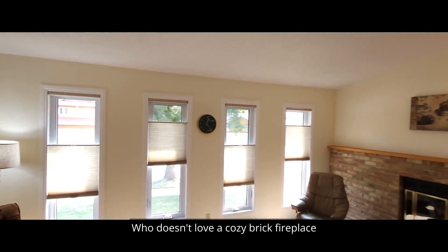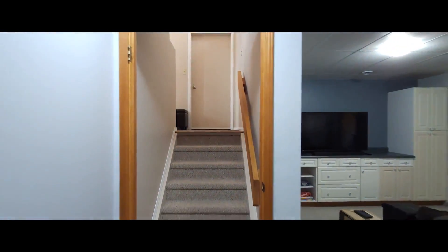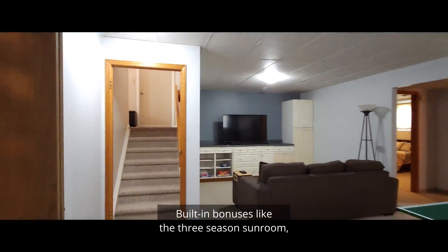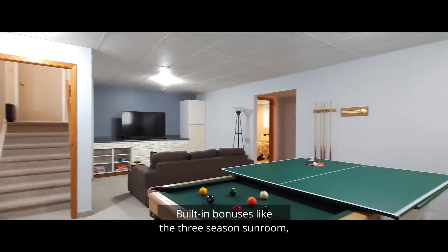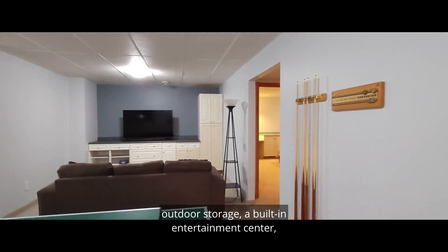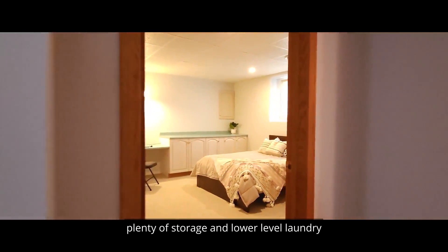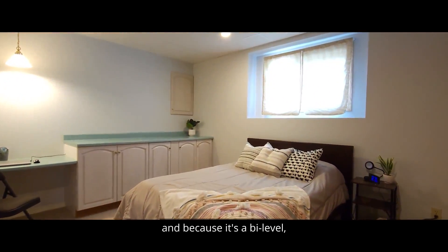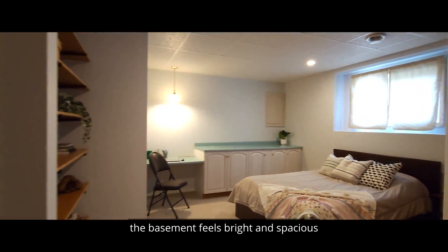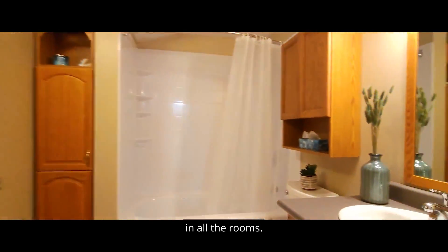Who doesn't love a cozy brick fireplace to warm up a winter evening? Built-in bonuses include a three-season sunroom, outdoor storage, a built-in entertainment center, the combo pool and table tennis table included, plenty of storage, and lower level laundry. And because it's a bi-level, the basement feels bright and spacious with larger windows letting in loads of light in all the rooms.